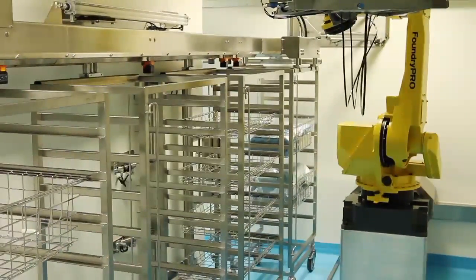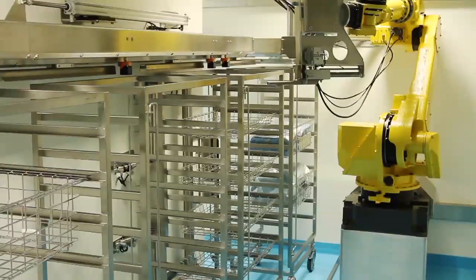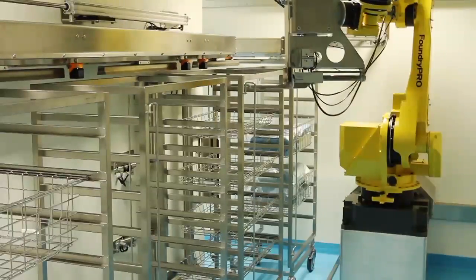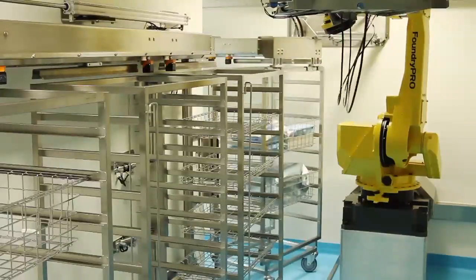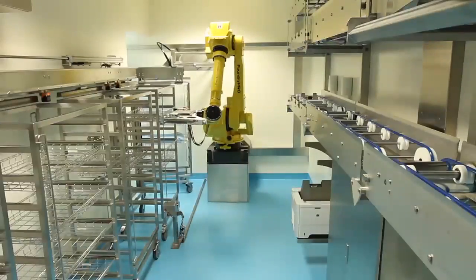Notice that the robot picks up a packing list from the printer to follow each case cart on its way through the system. If, during an operation, a surgeon upstairs discovers that they need further equipment aside from the items already requisitioned, it is possible to request an immediate delivery of anything stored inside the storage facility.